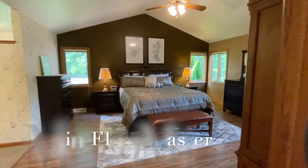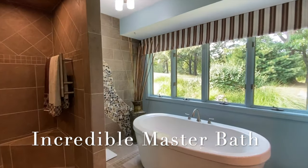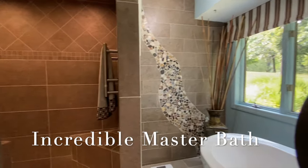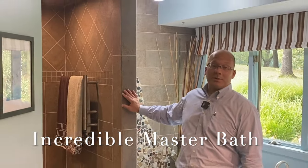A wonderful main floor master suite. We've got his and her walk-in closets. There's no reason for curtains — you're out on five private acres. And then this shower wraps all the way around. Beautiful stone flooring, tile. It's one of the nicest ones I've seen.